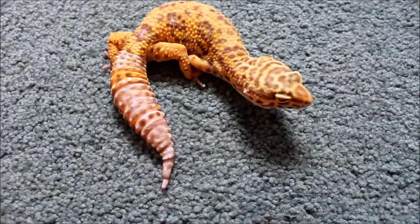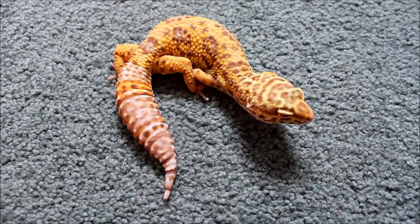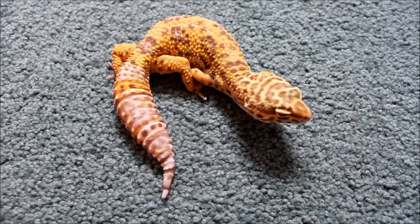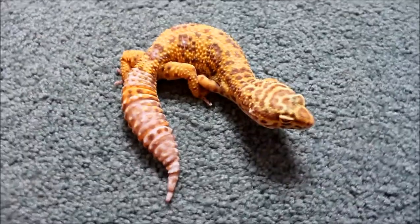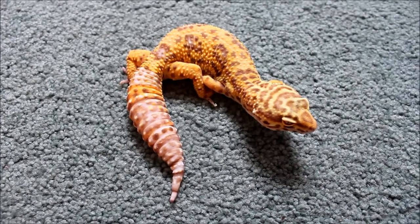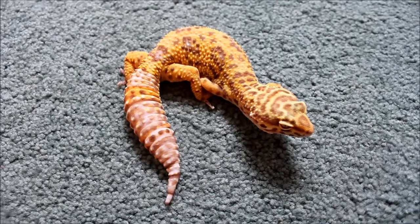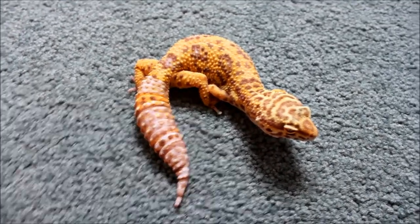She was born June 6th of last year, so she's almost a year and two months now. They say it takes about 18 months for a leopard gecko to get fully grown, so she has about 6 months left of growing to do.